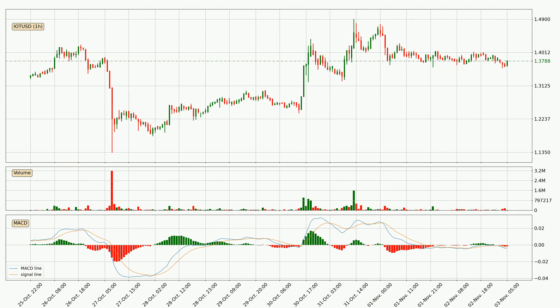Moving to the hourly MACD, the trend is currently going down because the MACD line is below the signal line. The MACD histogram shows that the momentum is currently indecisive, so consolidation for some time or shifting the momentum could be expected. It is to wait to see if the MACD line will cross the signal line, which will be bullish.